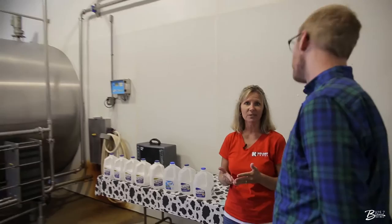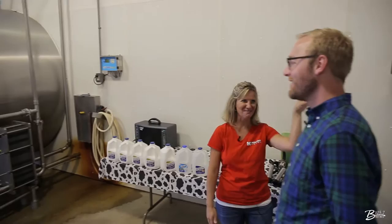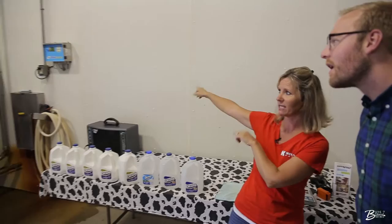So this is the milk house. Every dairy has a milk house. This is the only place on our farm where you actually find milk outside of the cow. What you see here is about a quarter of the tank — about four times larger, most of it's in the room behind us. Our tank holds 8,000 gallons.